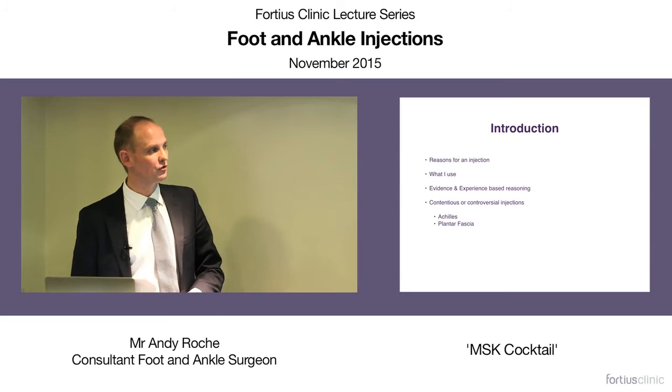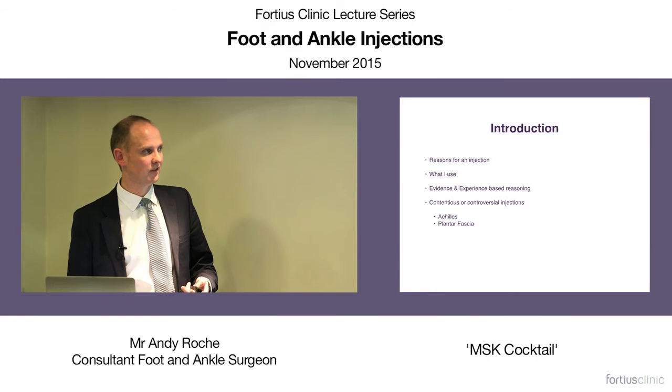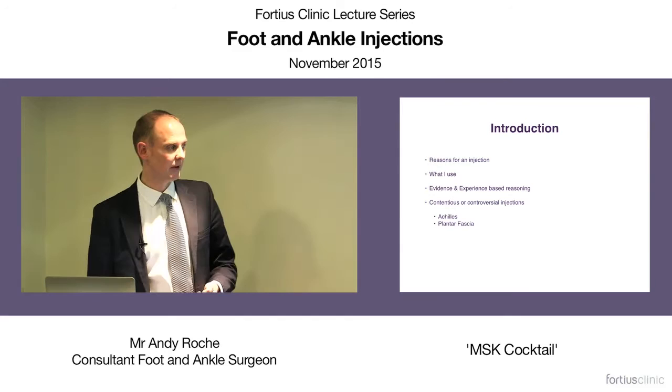Hi, my name is Andy Roach. I'm a consultant foot and ankle orthopaedic surgeon here at the Fortius Clinic, and I also work at Chelsea and Westminster Hospital. I have a special interest in sports injuries, particularly in athletes. I want to talk about the reasons for an injection, why I feel an injection can be useful, what patients I will use it in, and a little about the substances I use.